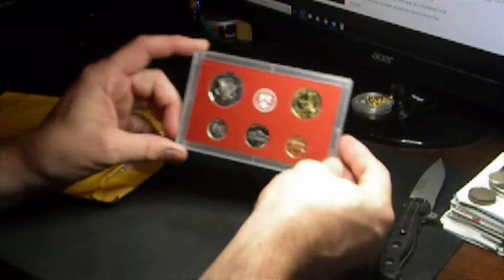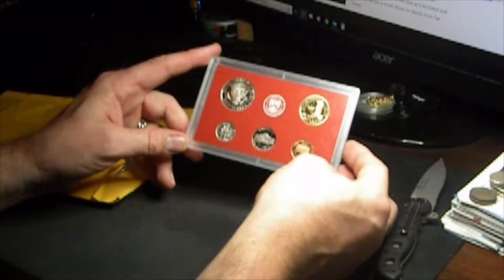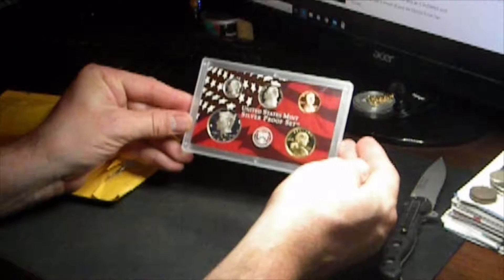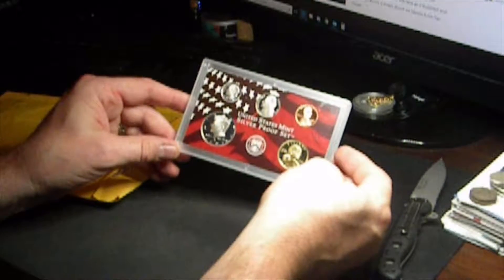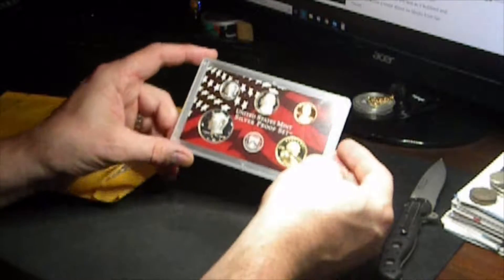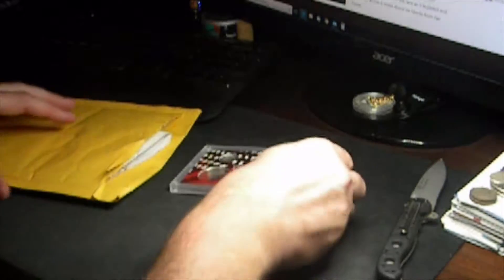I typically look to get somewhere around the melt value when I'm buying these things. I have a quarter set that goes with this that has about $13 or $15 worth of melt, so together they make a set with the box and stuff — this will be a good addition to that.